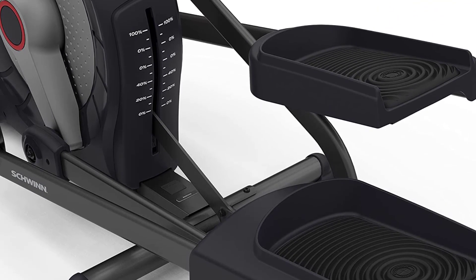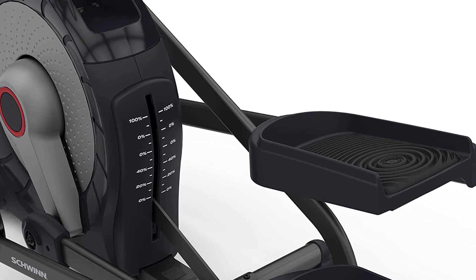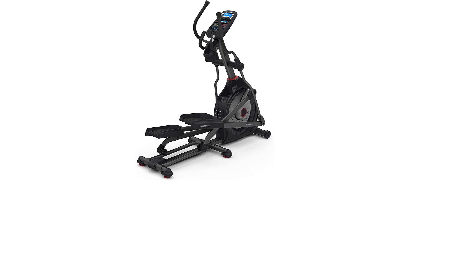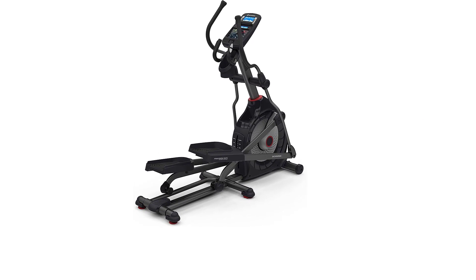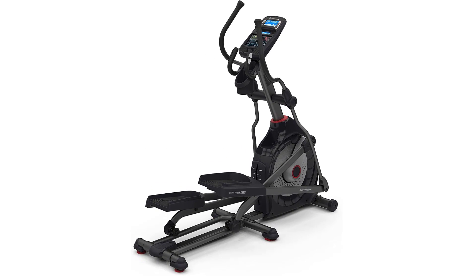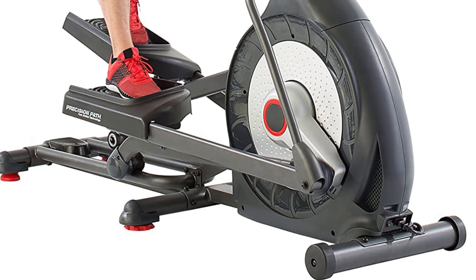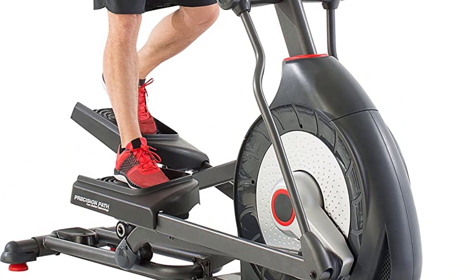With the 470, you'll get the training experience you need for the strength, endurance, and weight loss you want. You can use the machine's unique goal track feature to set goals and track your progress over time. No matter which settings you choose, the Schwinn 470 promises a smooth, quiet ride, and its wide, cushioned pedals help keep your strides comfortable.